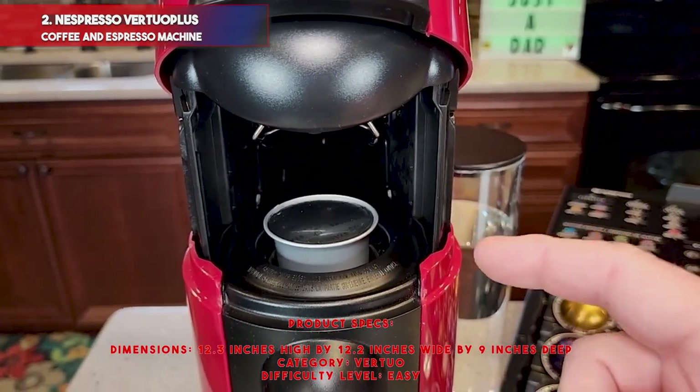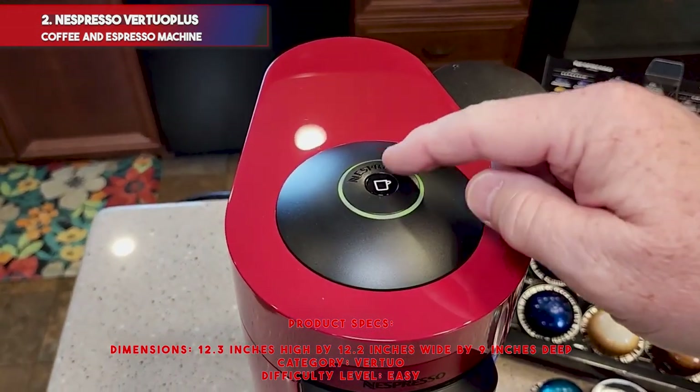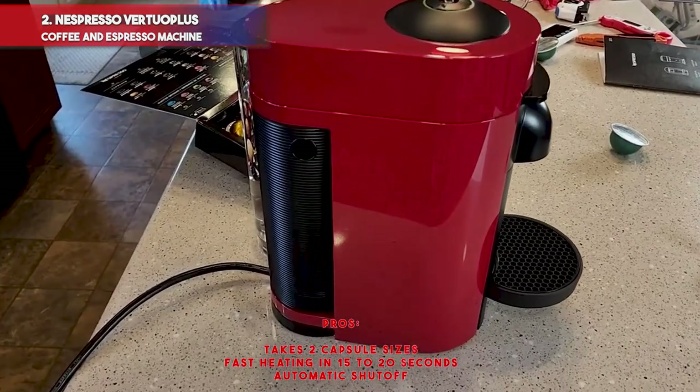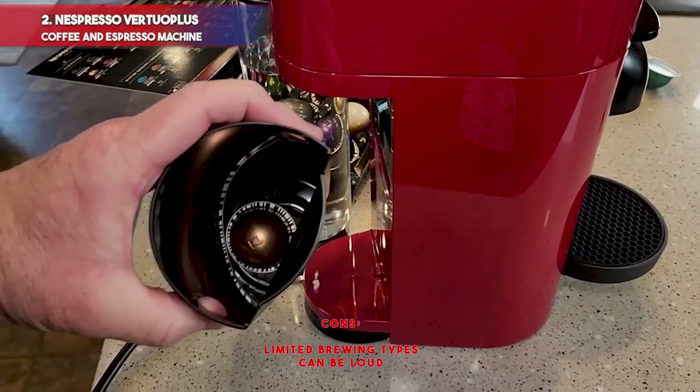Product specs — Dimensions: 12.3 inches high by 12.2 inches wide by 9 inches deep. Category: Virtuo. Difficulty level: Easy. Pros: takes two capsule sizes, fast heating in 15 to 20 seconds, automatic shutoff. Cons: limited brewing types, can be loud.